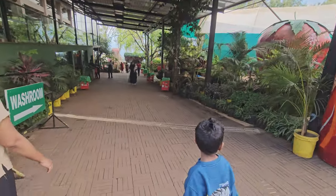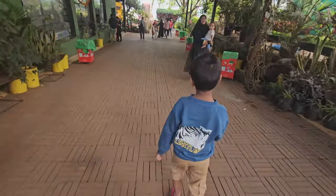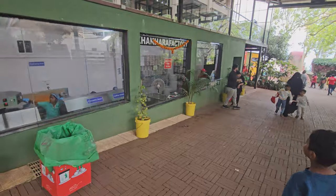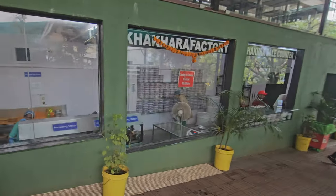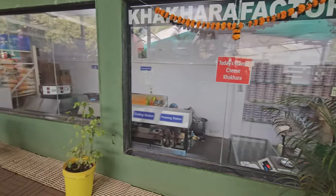We are now heading towards the khakra factory. Let's check out what all is there. You can see the complete process through transparent glass windows, and you can see that hygiene is well maintained.